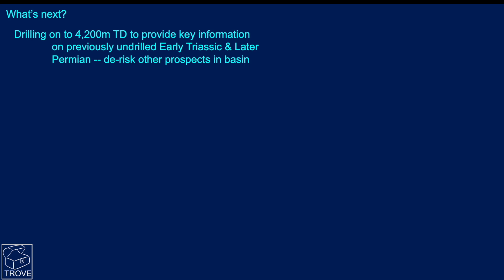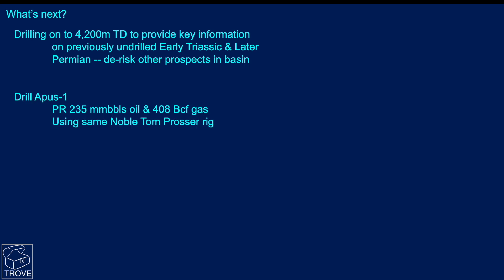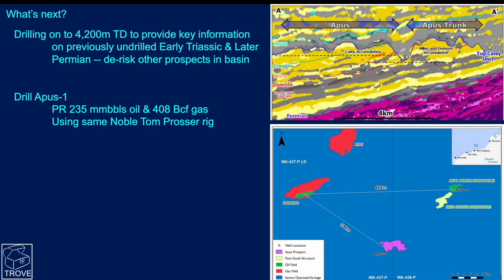The Apis-1 well is actually a bigger prospect, with prospective resources of 235 million barrels of oil and 408 BCF of gas. It will be drilled with the Noble Tom Prosser rig. Here is the seismic line we discussed in the last video. Pavo North is some 46 kilometers from Dorado, and Apis is just 31 kilometers from Dorado and about 20 kilometers southwest of Pavo.